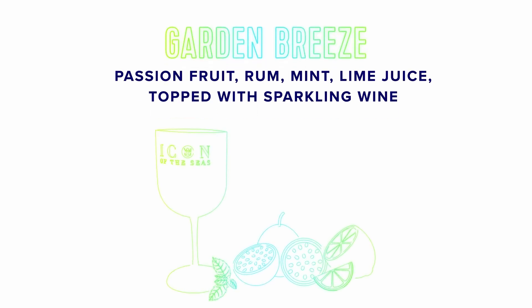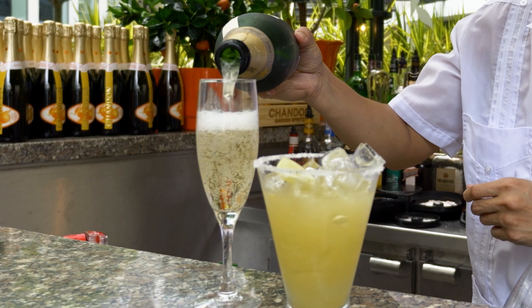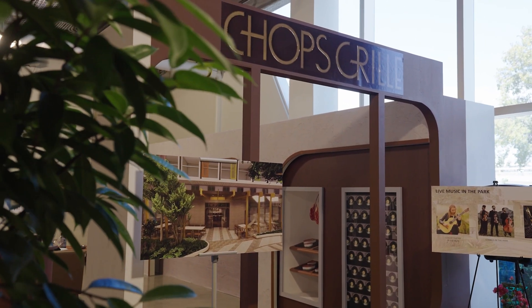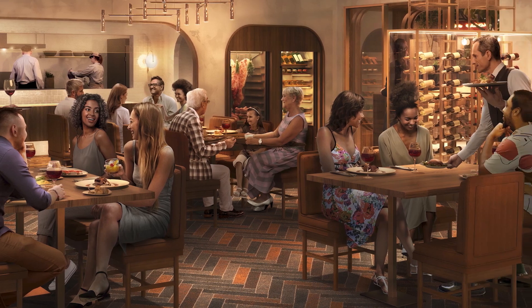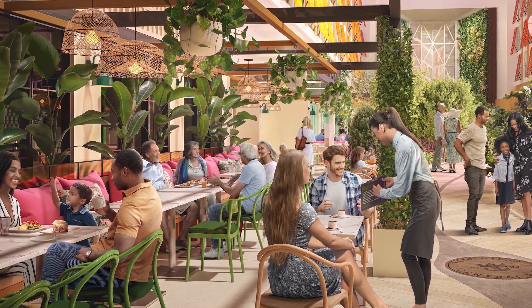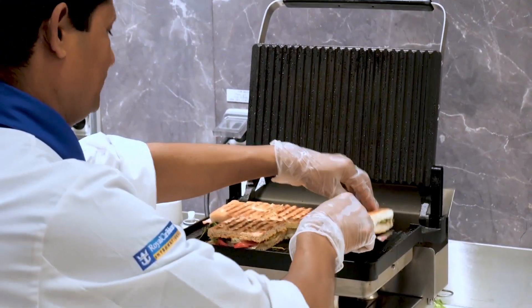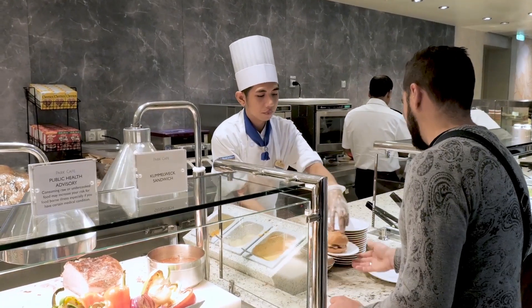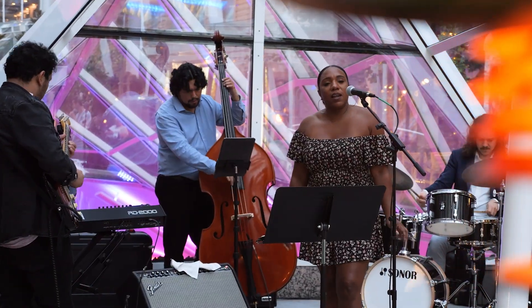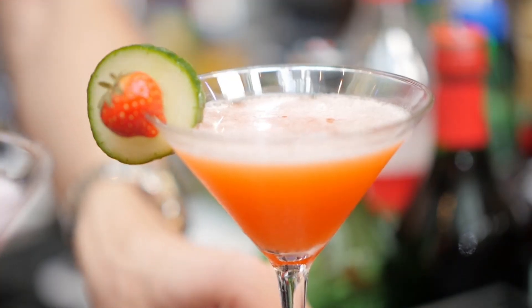At Bubbles, we have a signature cocktail called the Garden Breeze, and you can have any glass of champagne, Prosecco, bottle offerings, as well as classics like a mimosa and a Bellini. We brought to life the familiar as well as evolution. We know that Chops is a traditional favorite — we made it a little more contemporary and added premium steaks. Park Cafe on Central Park is another great example of a favorite; we've introduced new grab-and-go options as well as new hot breakfast. Later into the evening, when the sun starts to set and the musicians start to play, we'll be able to offer cocktails and some light bites.